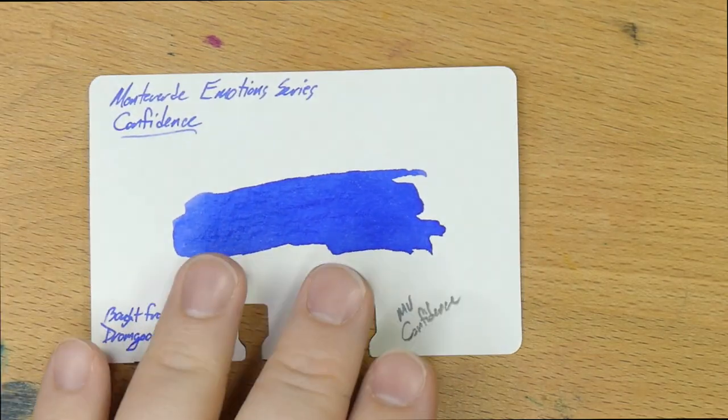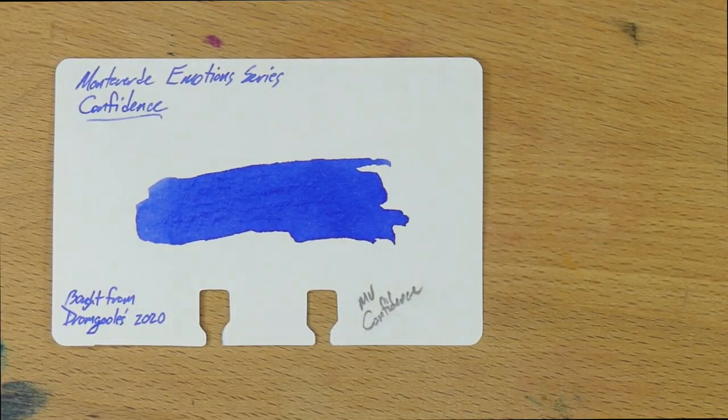So here's one of my conundrums with this ink: I like the way it looks. I'm just not really blown away. I don't have anything bad to say about it other than — well, it's pretty good.